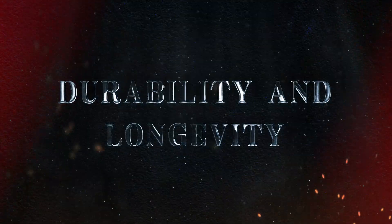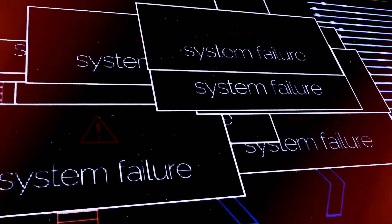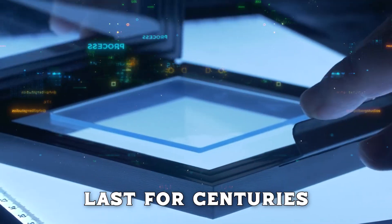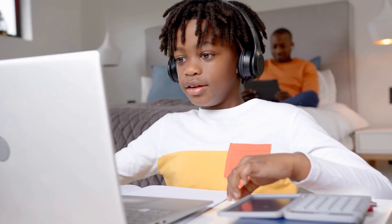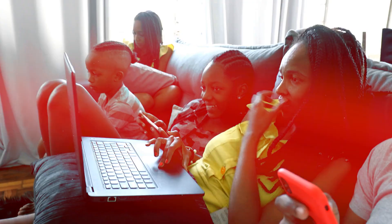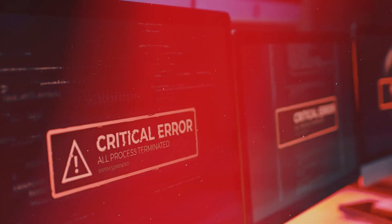One of the most exciting aspects of Project Silica is its incredible durability. Glass is naturally resilient — it doesn't degrade over time like traditional storage media. This means data stored in glass can potentially last for centuries, even millennia, without any loss of quality. Imagine your great-great-grandchildren being able to access your digital photos, important documents, and cherished videos as easily as you can today. This level of longevity is unheard of in current storage solutions, which typically last only a few decades at best.